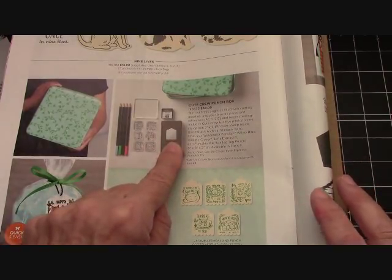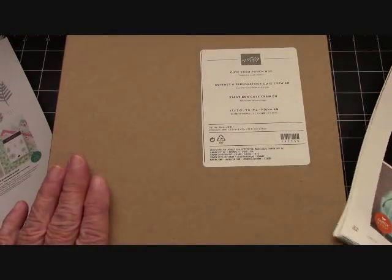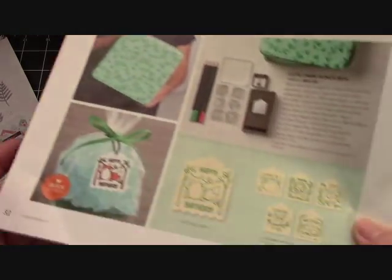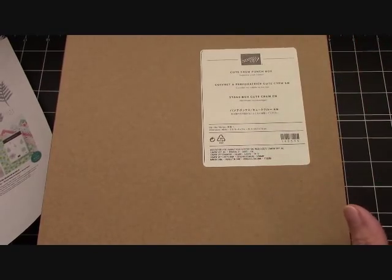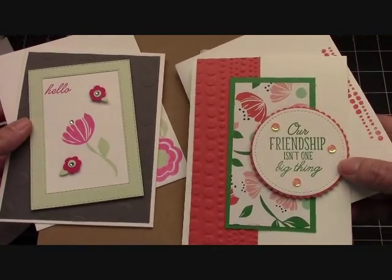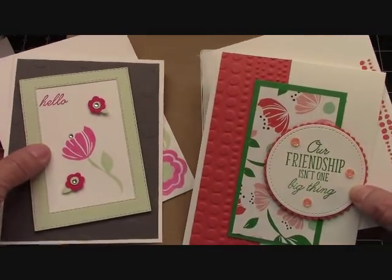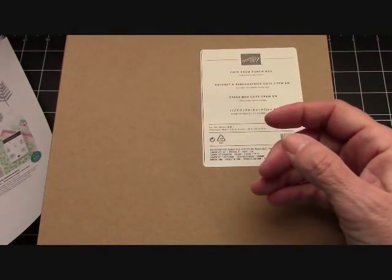It also has a punch in it. But first, before we open the box — I want to show you how big this is, it's amazing — if you order $25 in product from me, these are the two free card kits you will receive in the mail. They come with envelopes, no stamped images. Please watch the video below, it will tell you all about it.